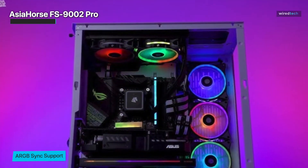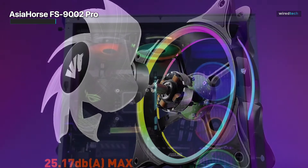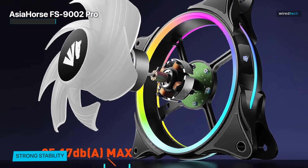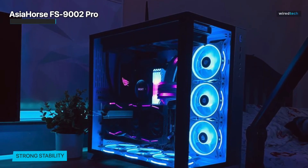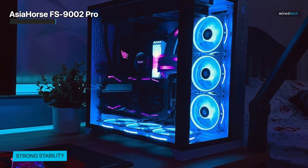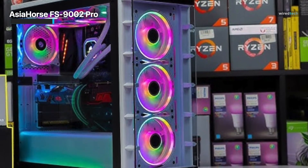Designed for seamless integration, the fan offers compatibility with both 5V PWM motherboard sync and an analog controller. This ensures easy lighting and fan speed customization to match your system's aesthetics and cooling needs. The Asia Horse FS9002 Pro is a perfect choice for enthusiasts and gamers looking to enhance their PC's performance and appearance. With its advanced features and versatile control options, it strikes a balance between style and functionality.